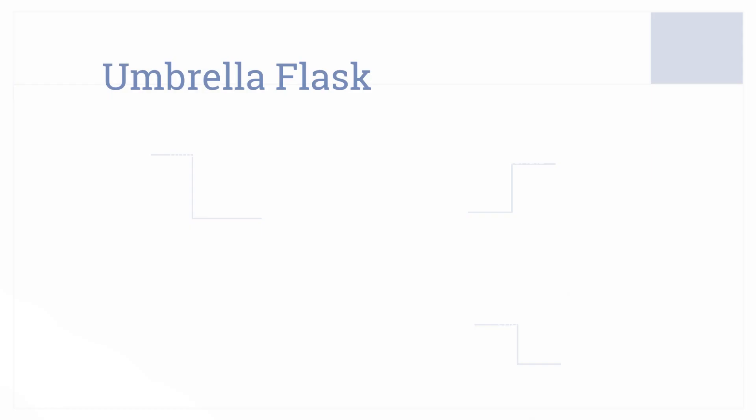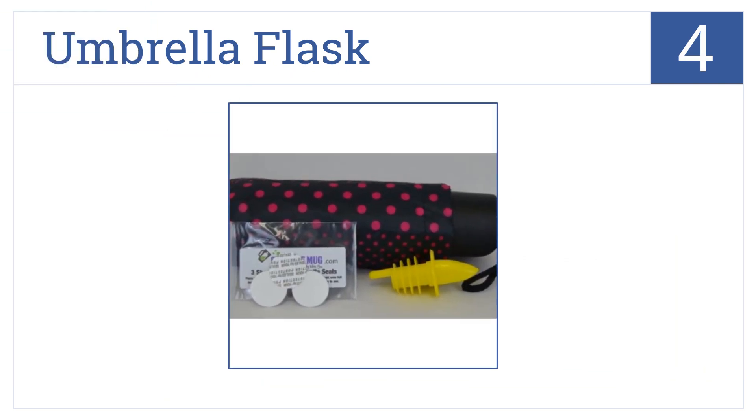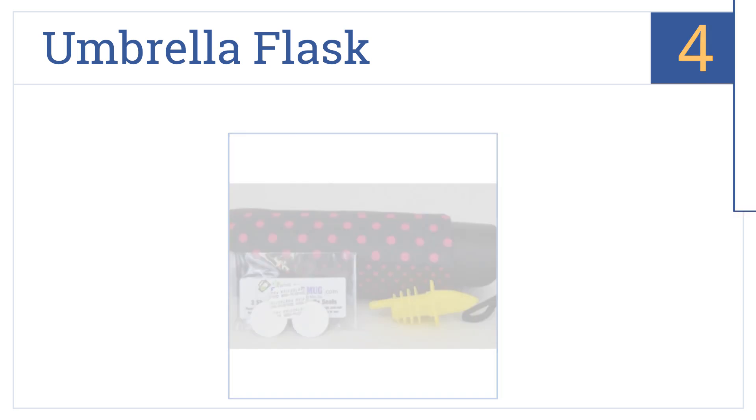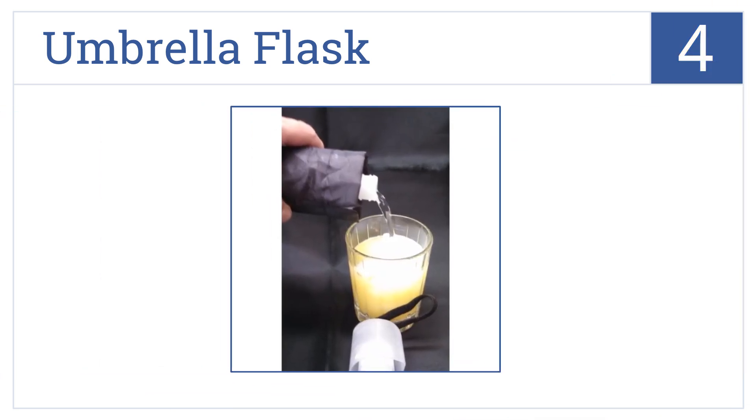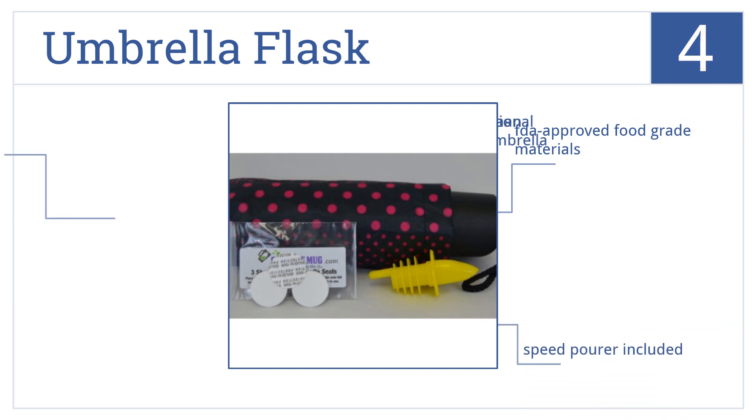Halfway up our list at number 4, the umbrella flask is a clever and conniving way to sneak an illicit beverage into almost any venue — from a theater to a sporting event to a lengthy graduation. It's made from FDA-approved food-grade materials and includes a speed pour; be aware that it's not actually functional as an umbrella.